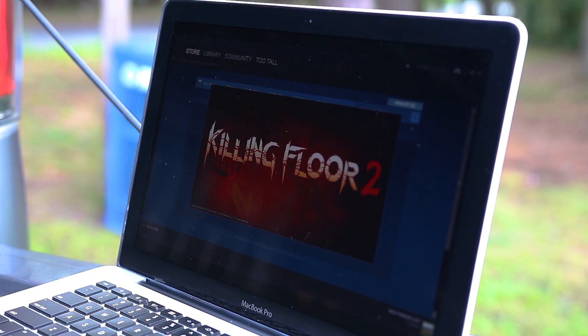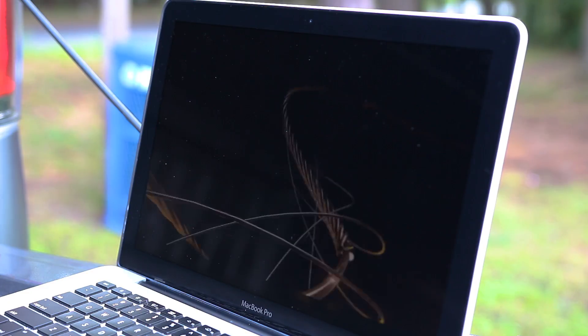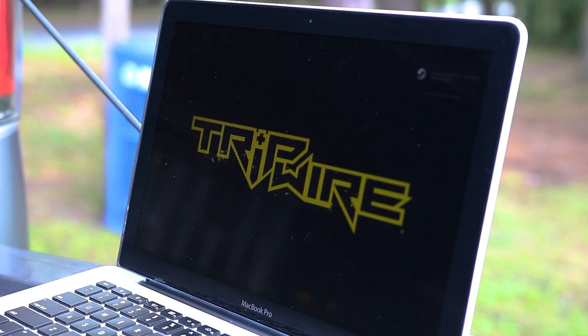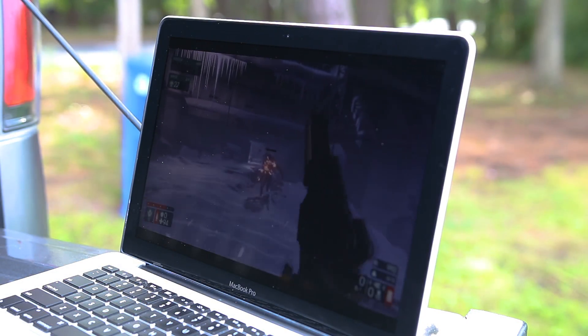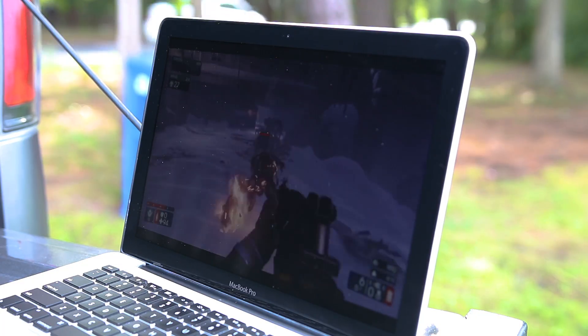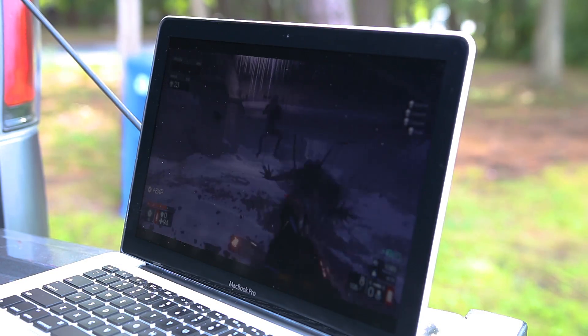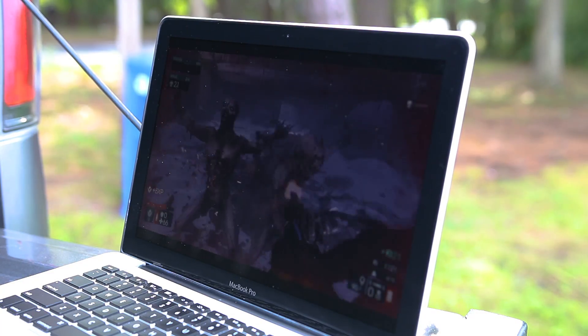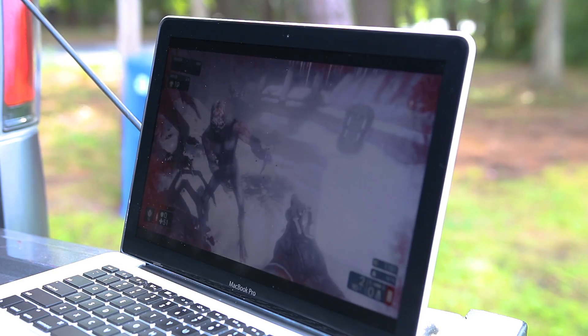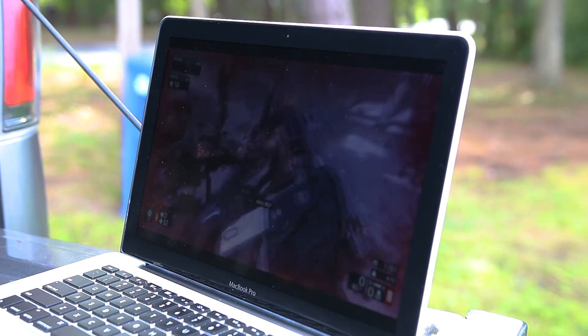The next game I fired up was Killing Floor 2, because at higher settings this game looks beautiful, and CSGO wasn't exactly graphically demanding. To my surprise, Nvidia had already selected ultra settings — pretty ballsy, since they probably didn't anticipate people streaming games out in the wilderness on a phone's connection. Either way, I fired up some offline solo mode, and for the first time in all my GeForce Now testing I wasn't surprised — the game ran super smoothly right around 60 FPS and still looked great. I could definitely play this for hours, experiencing PC Master Race gaming on a MacBook.